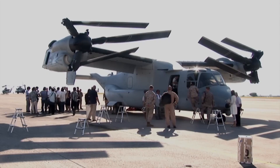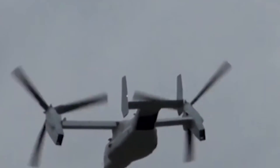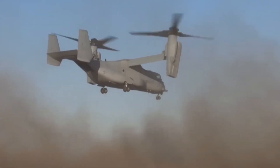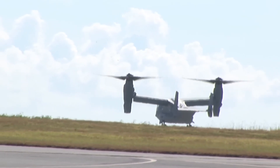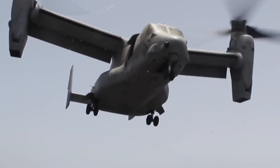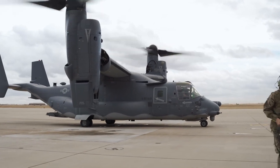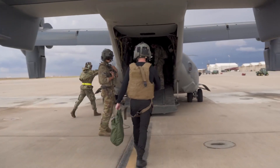The V-22 Osprey is engineered with survivability at its core. This remarkable aircraft features state-of-the-art avionics and defensive systems, enabling it to thrive in demanding and hostile environments. Its robust design and adaptability make it a resilient platform capable of enduring challenges while remaining a dependable choice for a wide range of missions, from military operations to humanitarian endeavors.